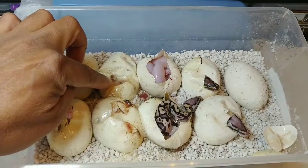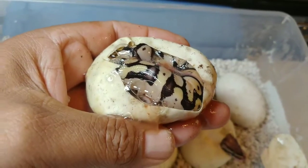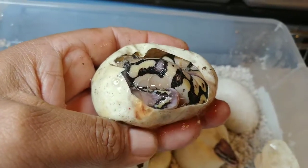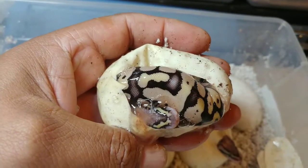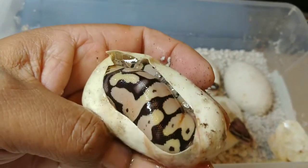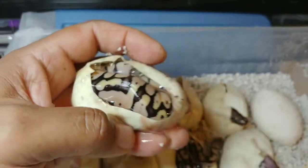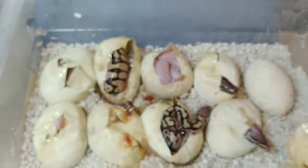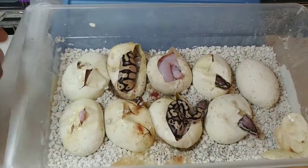Wow, guys, this is number three — super light. I don't know if it's a firefly or maybe it's a vanilla scream, who knows. I don't think it's a vanilla scream, but it's a beautiful animal. He almost stuck his head out there for a minute. Very nice.